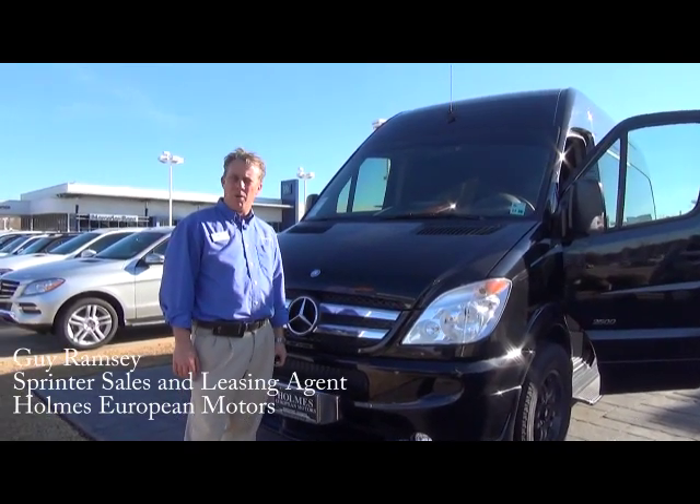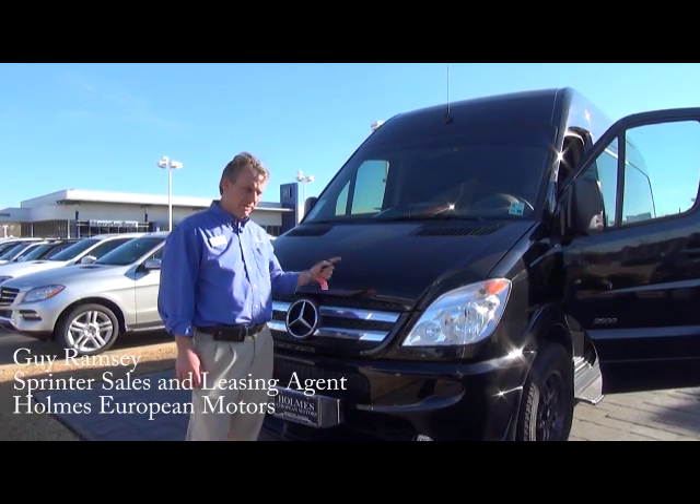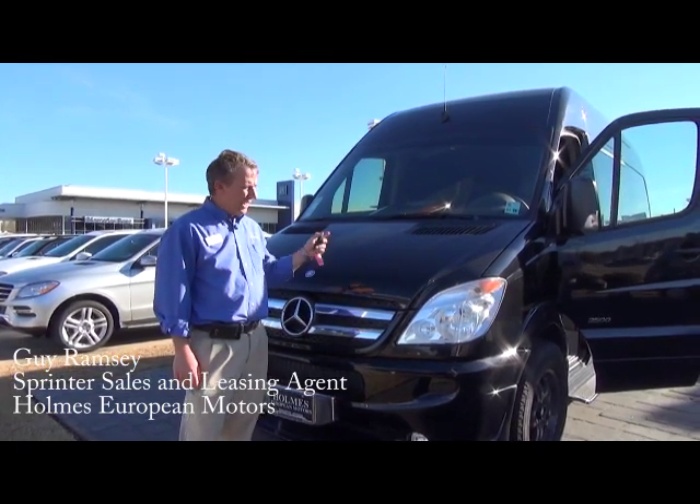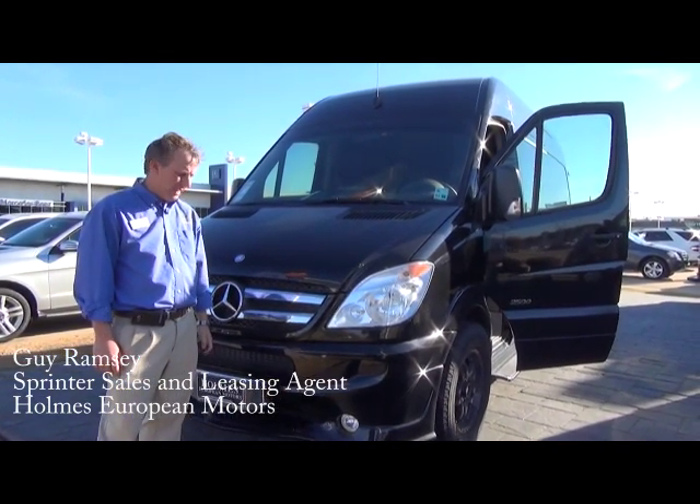My name is Guy Ramsey. I'm from Holmes European Sprinter Service and Sales. Today I'm going to demonstrate a 2012 model passenger van 144 high top roof vehicle that has been upfitted by Midwest Automotive Designs.